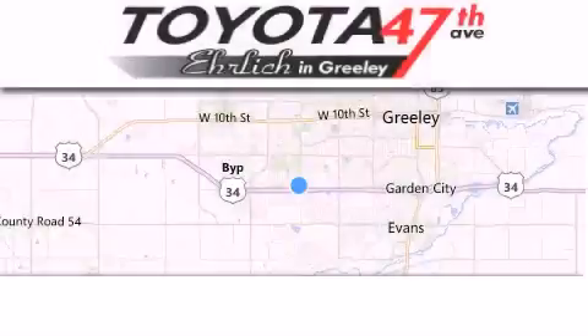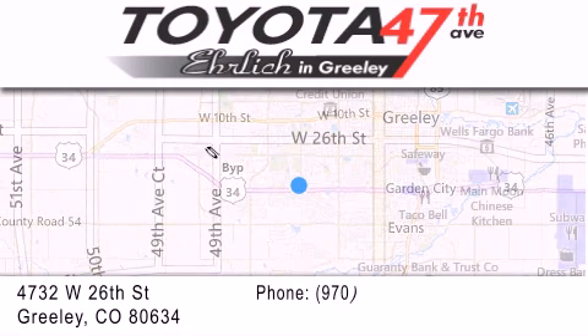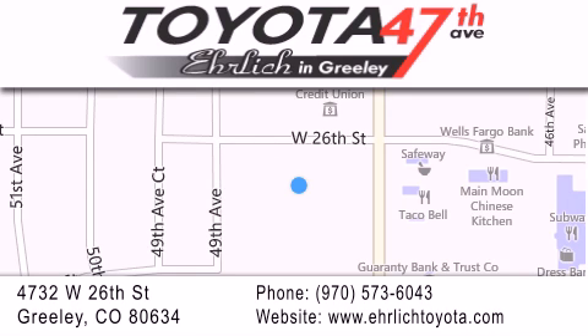Ehrlich Toyota is located at 4732 West 26th Street in Greeley. Our goal is to exceed all of your expectations to ensure that you'll return for future visits.